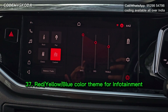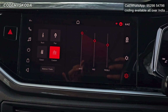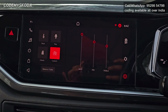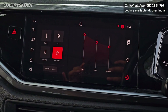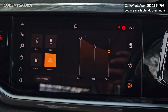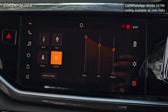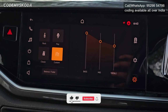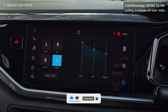In the infotainment you can see the theme is currently red colored. Instead of red you can choose from three total options: red, blue, and yellow. Let me restart the system — you will now see the yellow or orange color. Let me restart again for the blue color. Now you can see the infotainment theme is blue.